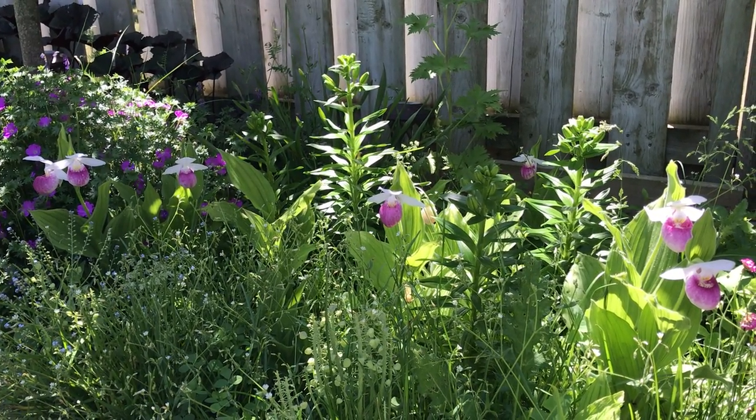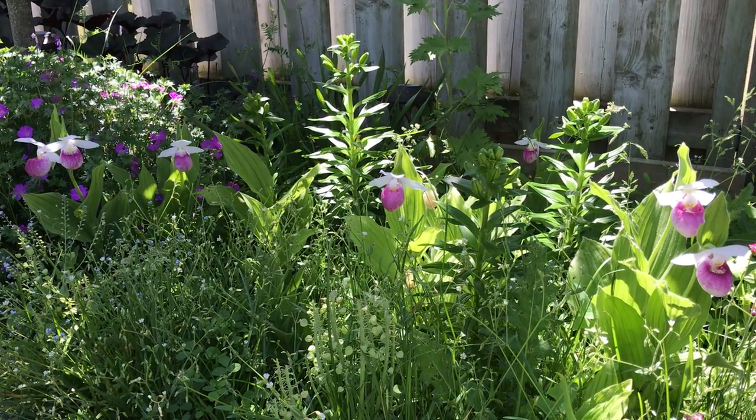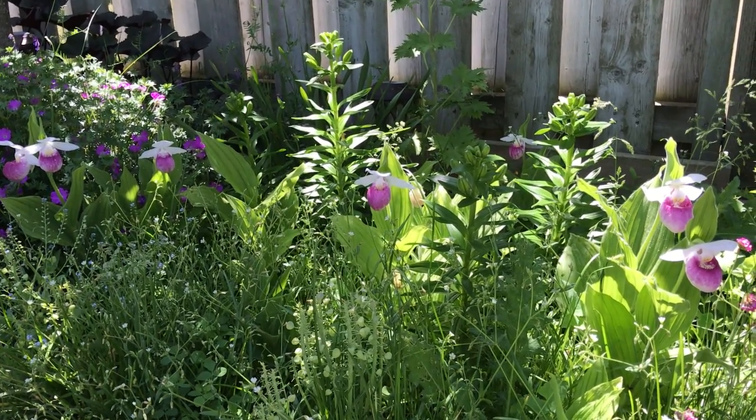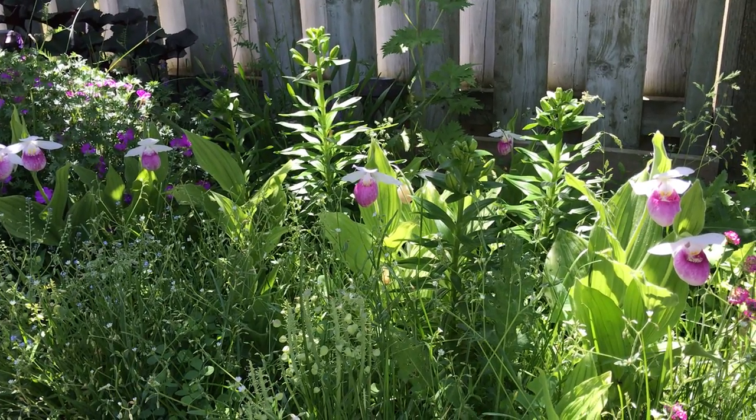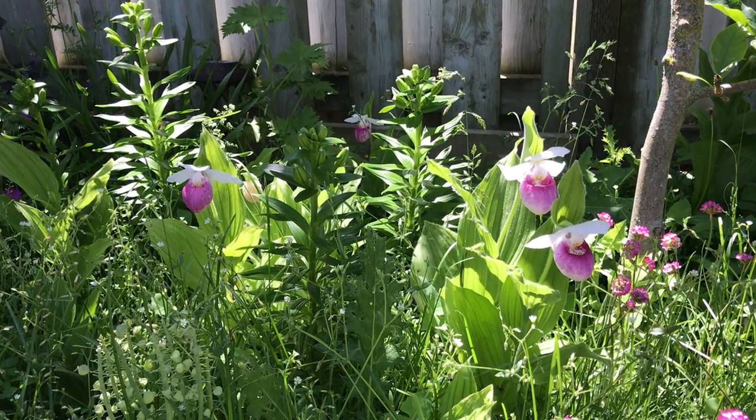By the afternoon they'll be in full sun. Unlike the other Cips, these guys will take as much sun as you can get them provided you meet certain conditions. They will actually flower better and produce more leads given those conditions.